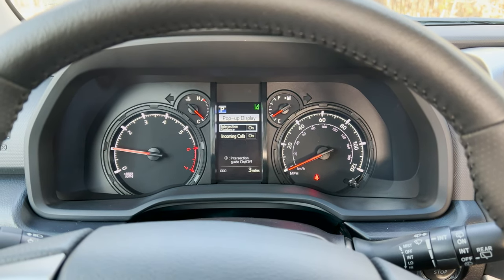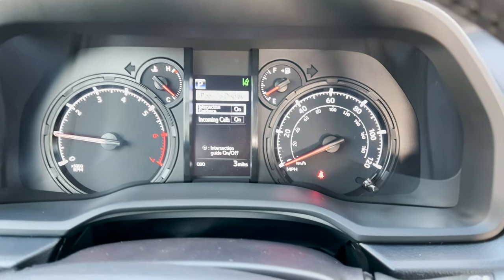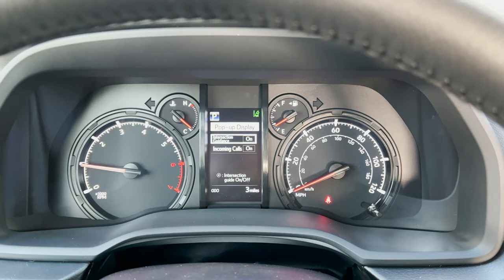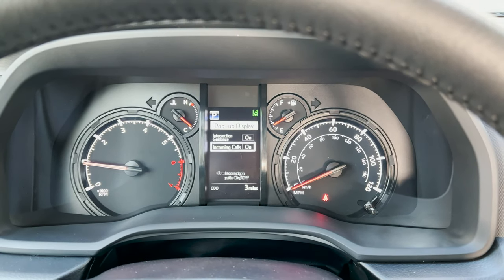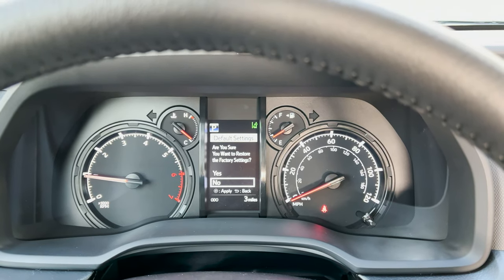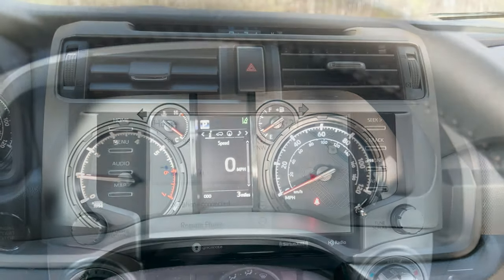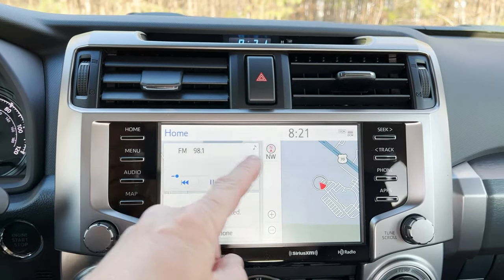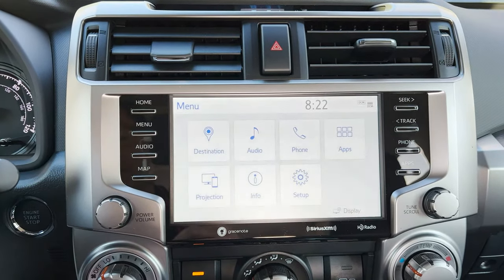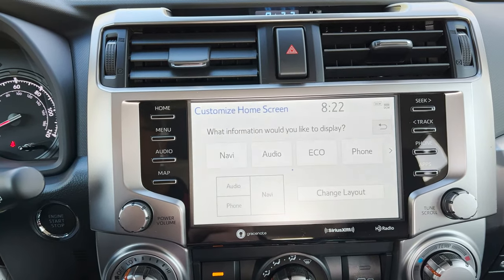Pop-up display. Meter settings. Intersection guidance on, incoming calls on — that's pretty cool. Default settings — no, I don't want to do that, I'm going to go back. When you push home, it's going to give you different pieces of information. If you want to change that, go to menu, setup, customize home screen.